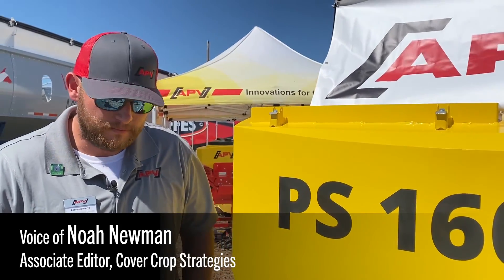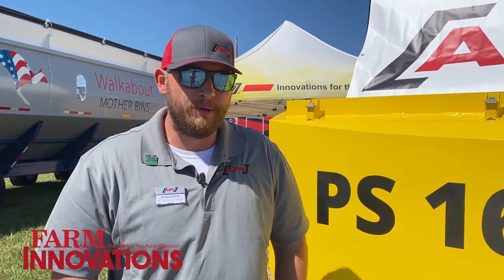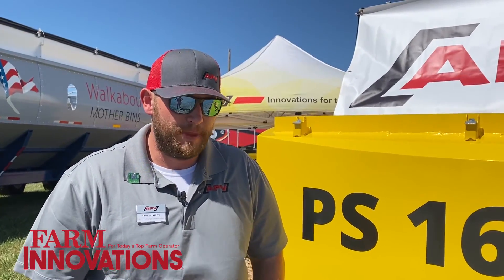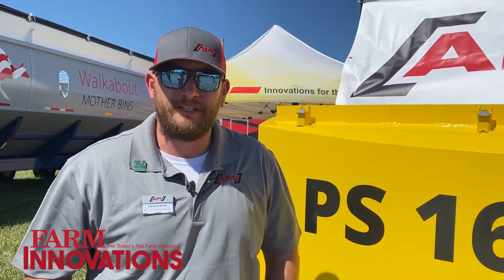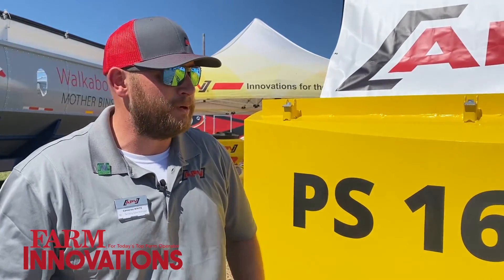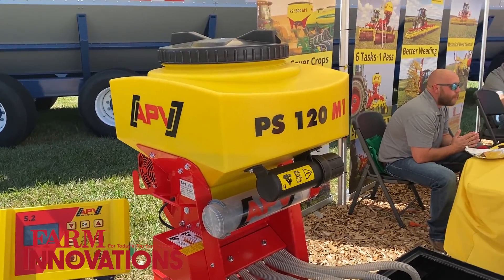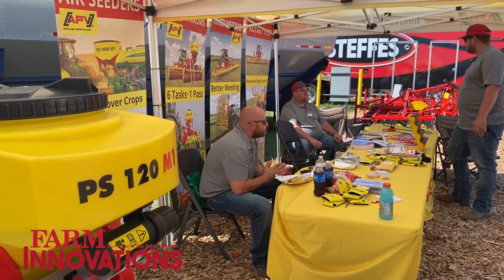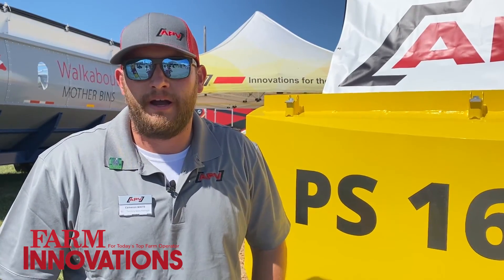Who would you say is your ideal customer for APV? We have that beginner hobby farmer all the way up to the veteran farmer. We really pride ourselves in learning what that farmer is trying to accomplish and finding a solution for him — whether it's a one-fill 2,000 pound hopper that can go on the back of his vertical tillage, or a guy looking to plant food plots in the spring or fall. We really have that solution for everybody.